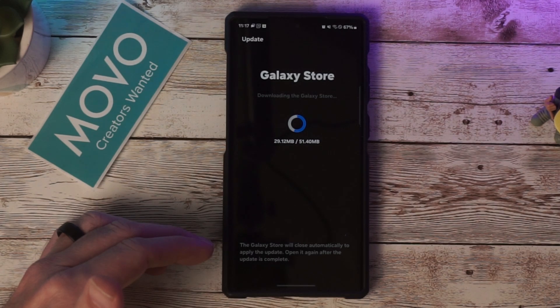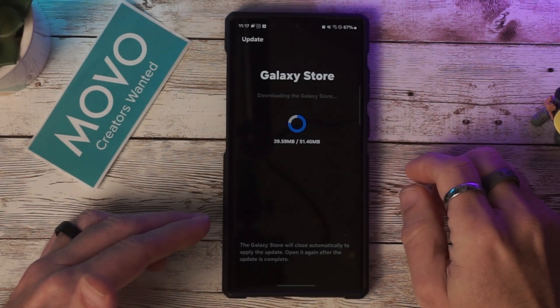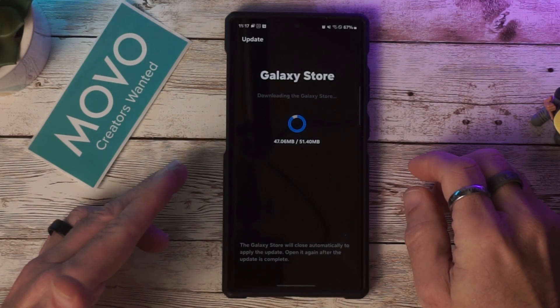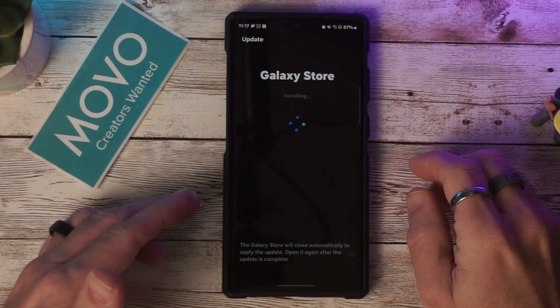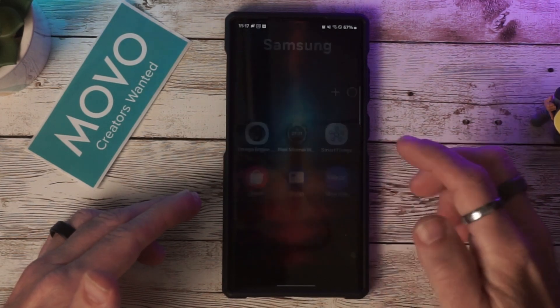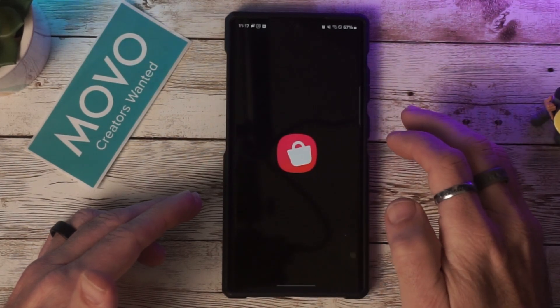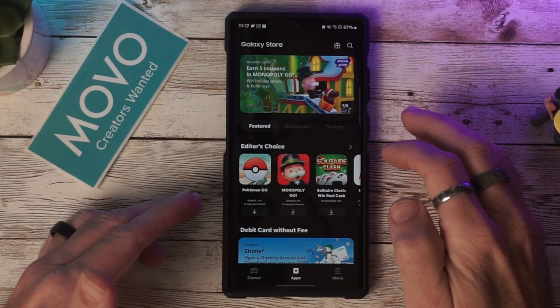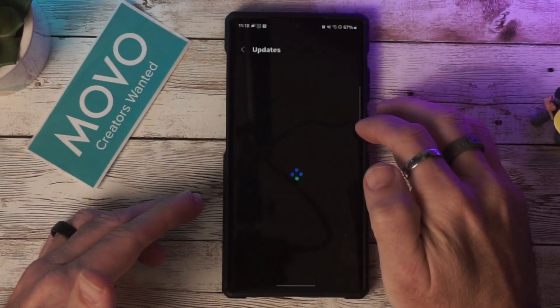While that's updating, the next thing we'll do is jump into the Good Lock application, because it was noted that there was an update to Home Up, which I'm excited to see — specifically to check if it brought us the vertical half drawer. We'll go ahead and open that back up and go to Menu then Updates.